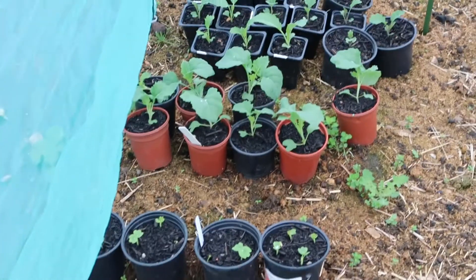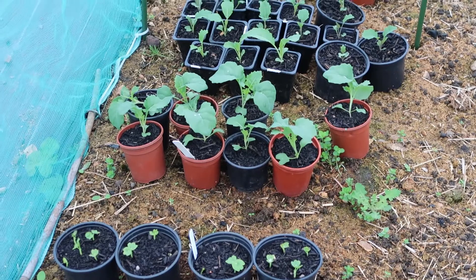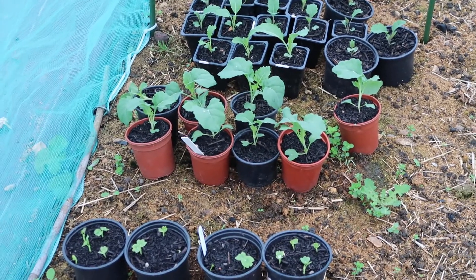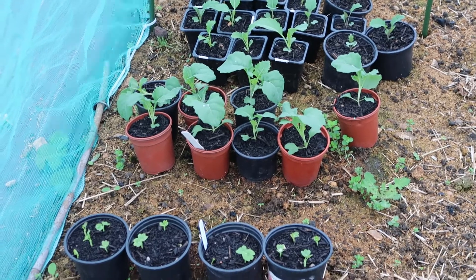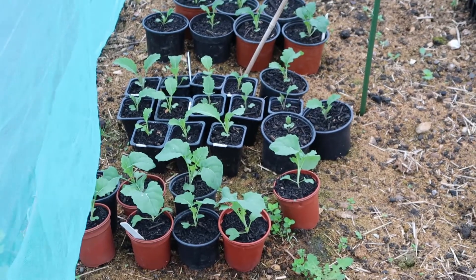Then I've got my green tenderstem broccoli, and I've given a couple of those away because we do swaps on this plot, which is really nice. I give other people certain things and they give me things — we've got a real sharing community here.